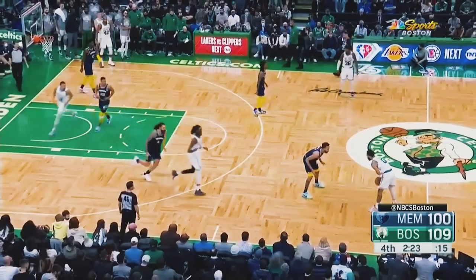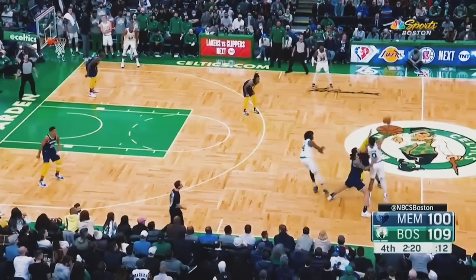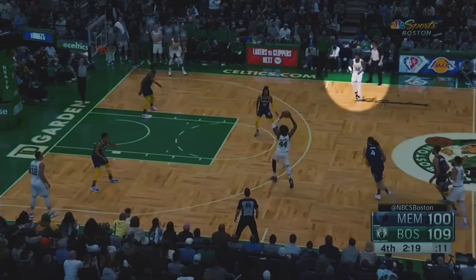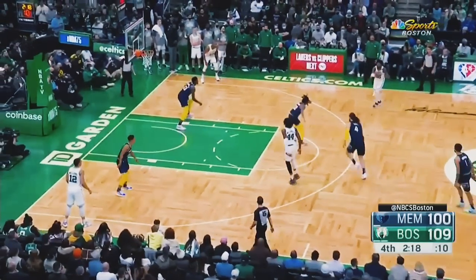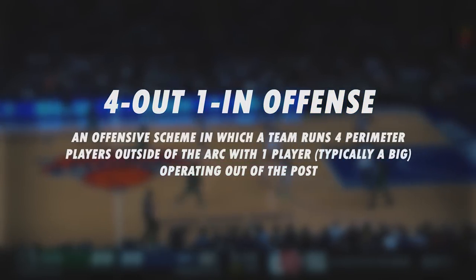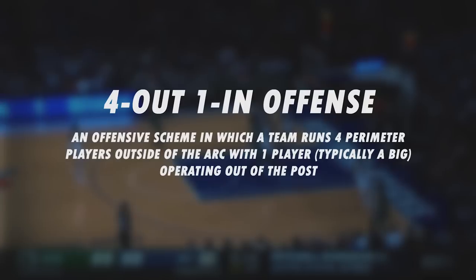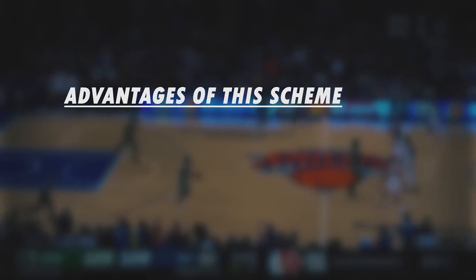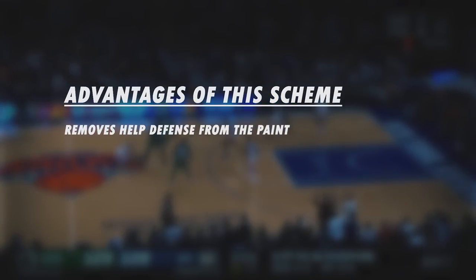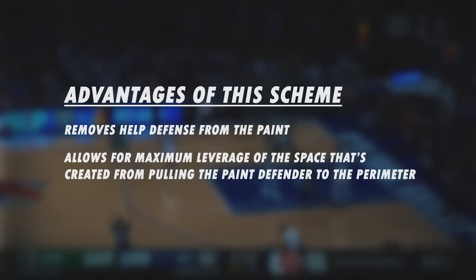This high pick-and-roll is going to result in a trap near the half-court line with Steven Adams and Kyle Anderson. This allows Rob to get the ball in a ton of space, and Morant has to decide between switching onto Rob or staying home on Smart. Once Ja Morant commits, Rob gets it to Smart for the three. This scheme is a variation of the four-out, one-in offense, but instead of putting your center in the post, you use him up top and allow your four other players to work away from the ball to get into space. With your center doing this from the perimeter instead of the post, you are effectively removing the help defense that would otherwise be in the paint guarding your postman, allowing for maximum leverage of the space that's ultimately created.